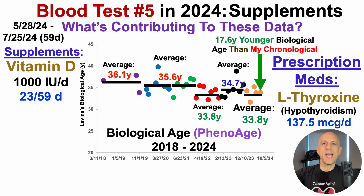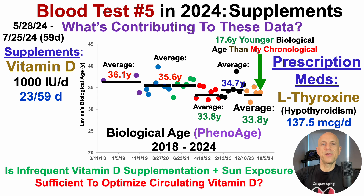Where does that 59-day period come from? It starts immediately after blood test number four, which was on May 28th, and lasts through the day before blood test number five, which was on July 26th — so that's a 59-day period.